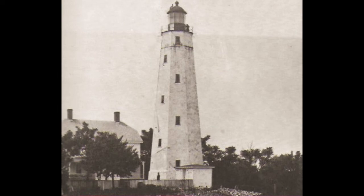Sandy Hook Light Station, New Jersey, in about 1890. This tower still stands and is today the oldest light tower in the United States.